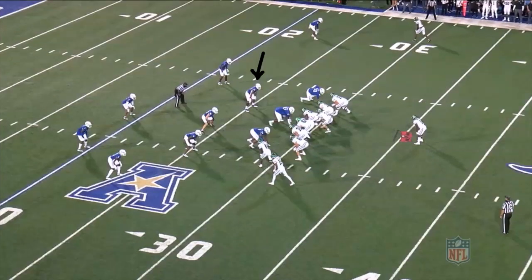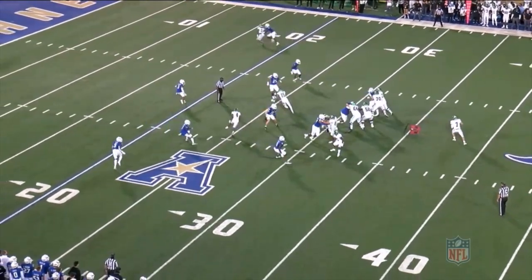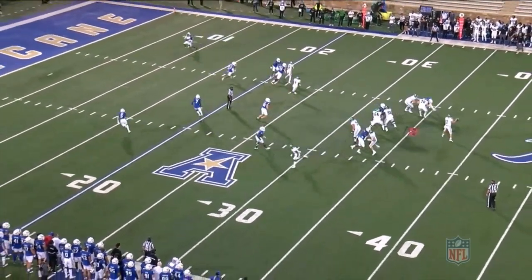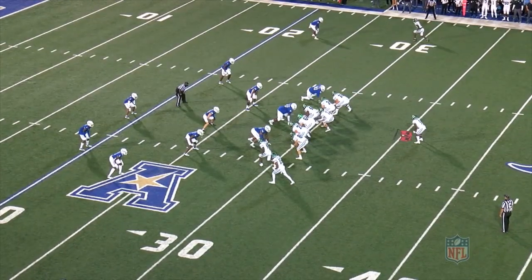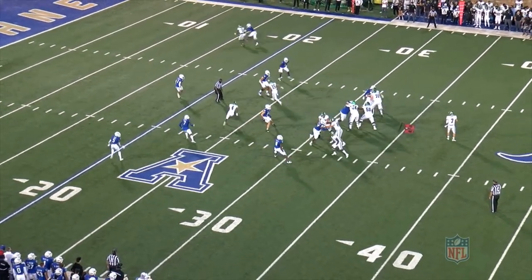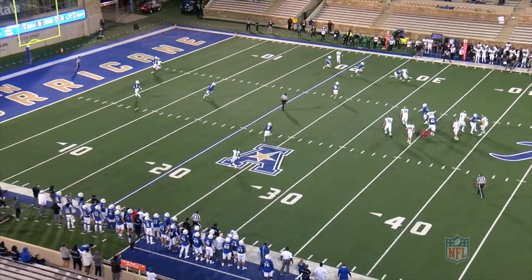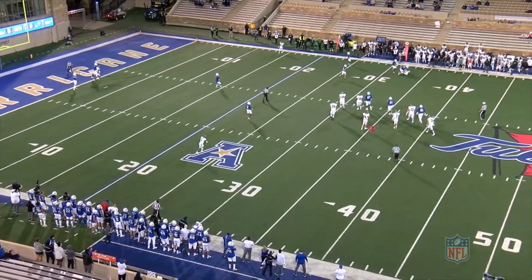Now for the Tulane game. Collins is lined up as the will to the right of the offensive formation. At the snap, he reads the play action and then gets depth in his zone drop. Both receivers from the left side are running crossers. Collins does a good job getting depth and not allowing the deep drag to go over the top of him. He then sees the underneath drag coming, sticks his foot in the ground, and comes up to meet the receiver and make the tackle for a short gain.